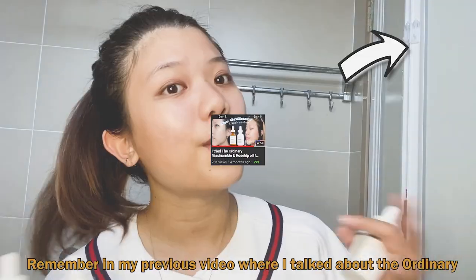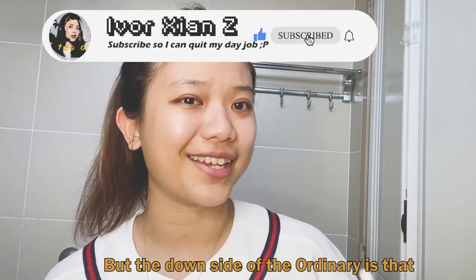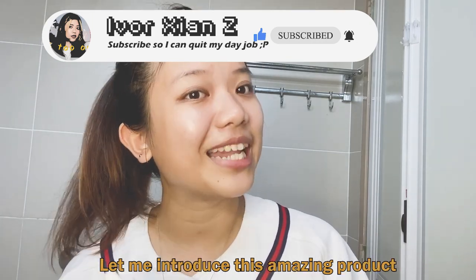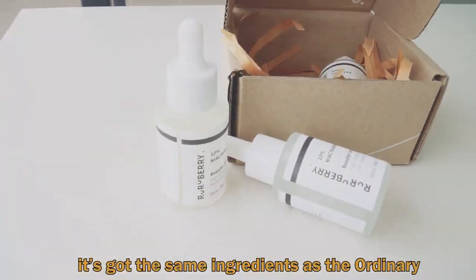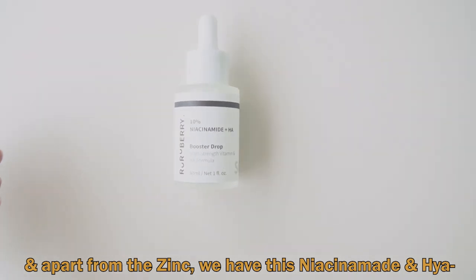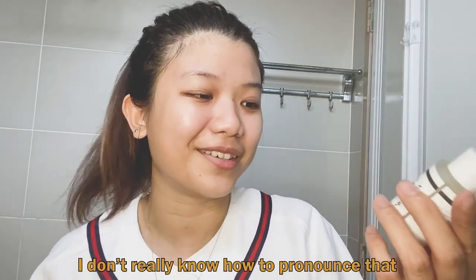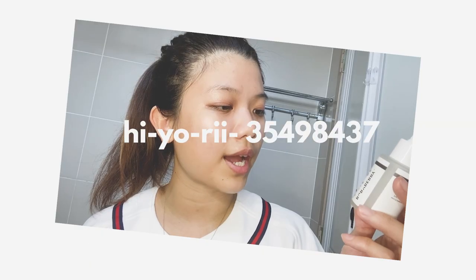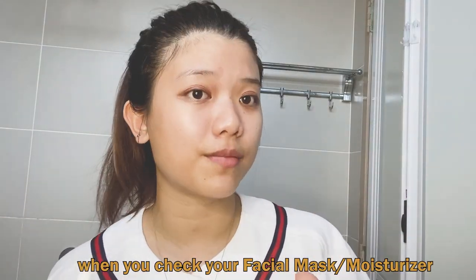I got these Roo Roo Berry serums. Remember in my previous video where I talked about The Ordinary and how it works so well on me? But the downside of The Ordinary is that it's always sold out, you can't really get it in Malaysia, and it's kind of pricey with shipping fees. So let me introduce this amazing product from Malaysia called Roo Roo Berry. It's got the same ingredients as The Ordinary — niacinamide and zinc. Apart from those, you also have hyaluronic acid.